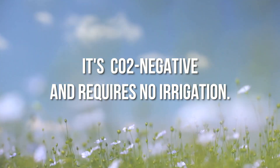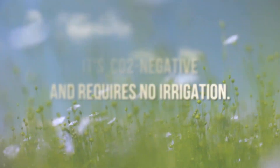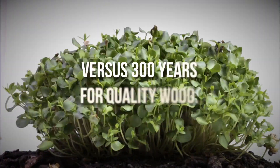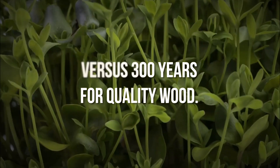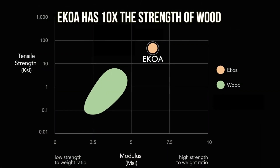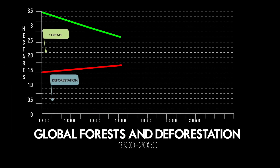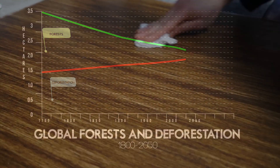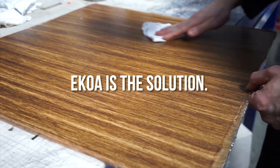It's CO2 negative and requires no irrigation. Flax grows in 100 days versus 300 years for quality wood. Ekoa has 10 times the strength of wood. 87% of old timber forests are lost. Ekoa is the solution.